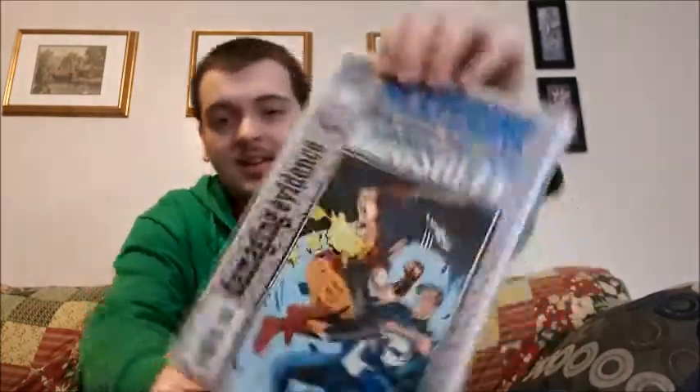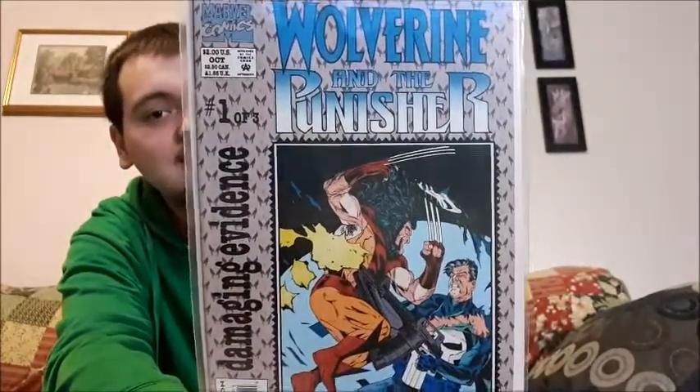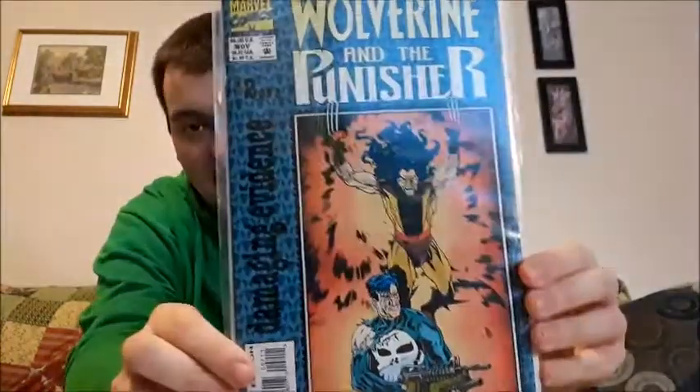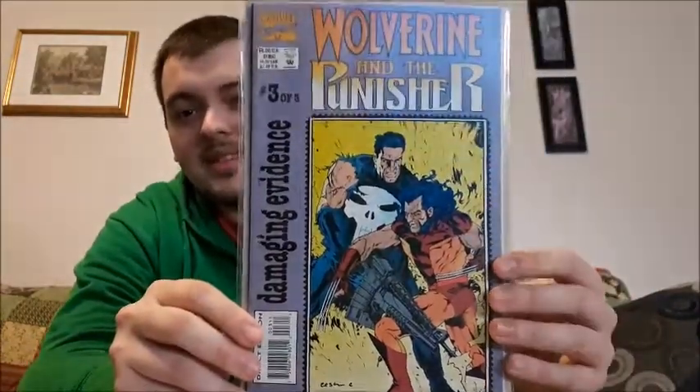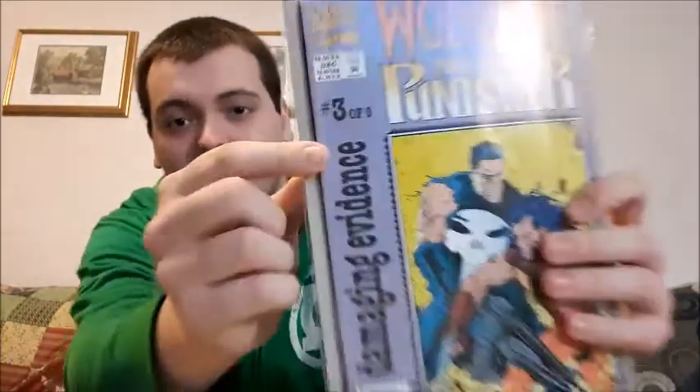Moving on, I have Wolverine and the Punisher — this is book one of three. It's like a 90s comic book, you can tell from the artwork. Nonetheless, I thought it was pretty cool, it was unique enough that I wanted to keep it in my collection. This is two of three, and here is book three of three. It's a more basic design than anything else — still a little bit collectible. On the back you can barely see it, there is a Fate design in each one of them, but to me it's the most basic comic book design I have in my collection.